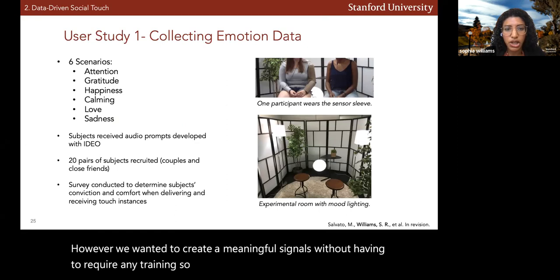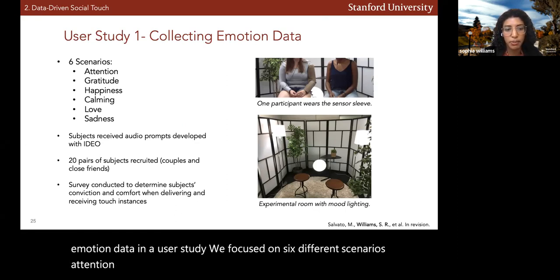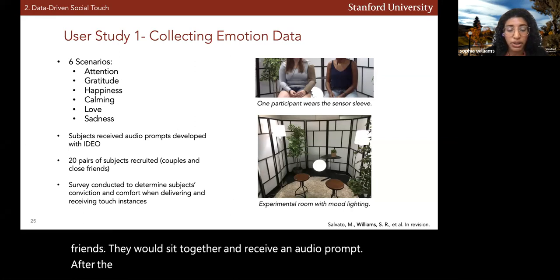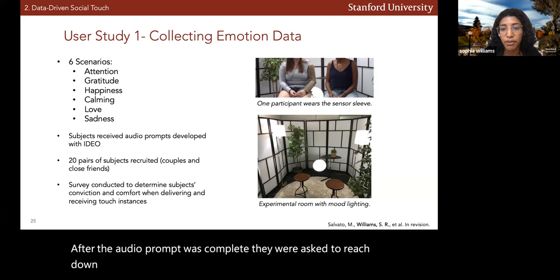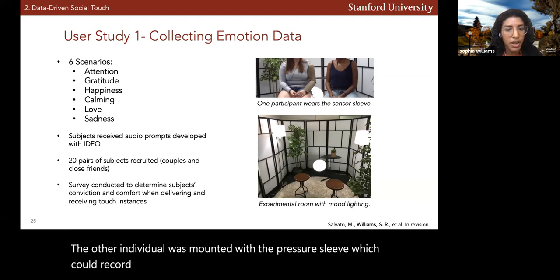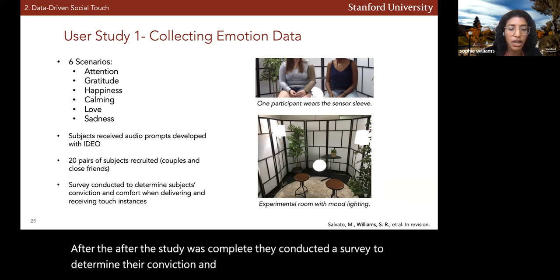To do this, we focused on collecting emotion data in a user study. We focused on six different scenarios: attention, gratitude, happiness, calming, love, and sadness. Participants were either couples or close friends. They would sit together and receive an audio prompt. After the audio prompt was complete, they were asked to reach down and touch the arm of the other individual, whose arm was mounted with a pressure sleeve that could record the touch interaction. Afterwards, they conducted a survey to determine their conviction and comfort while delivering the different touch instances.